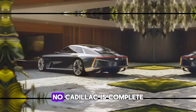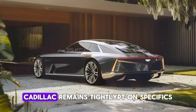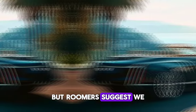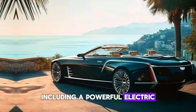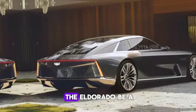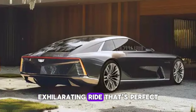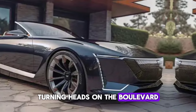Of course, no Cadillac is complete without some serious power under the hood. Cadillac remains tight-lipped on specifics, but rumours suggest we can expect a variety of powertrain options, including a powerful electric motor or even a hybrid setup. One thing's for sure, the Eldorado Biarritz will deliver a smooth, exhilarating ride that's perfect for cruising down the coast or turning heads on the boulevard.